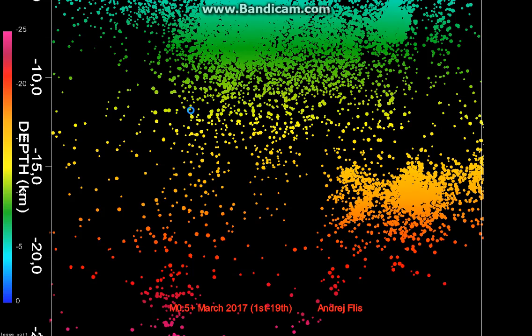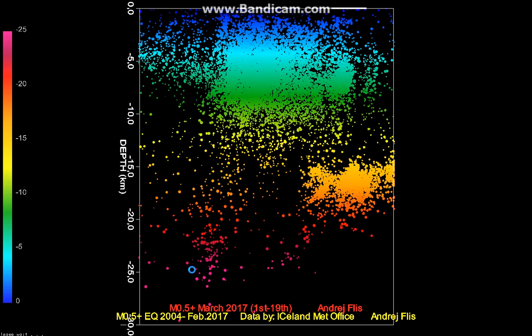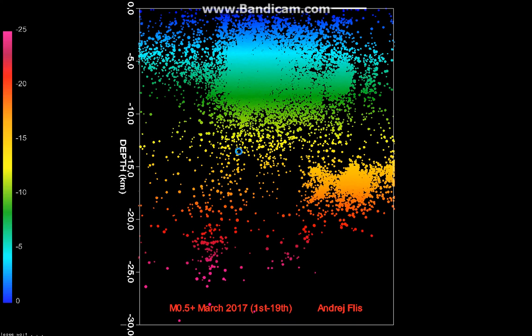If we look from the south, this essentially looks like quite a developed volcanic system. But what it lacks is shallower earthquakes — we do see some, but the biggest energy release is between 3 and 15 kilometer depth.